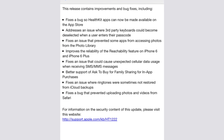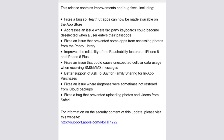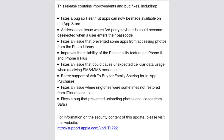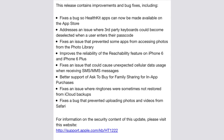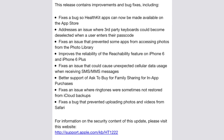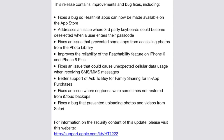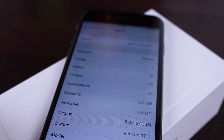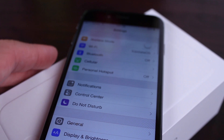The changelog also includes: fixes an issue where ringtones were sometimes not restored from iCloud backups; and fixes a bug that prevented uploading photos and videos from Safari. At the very bottom, as always, there's a security link telling you what security features are added in this update. And that's just about everything we know relating to iOS 8.0.1.